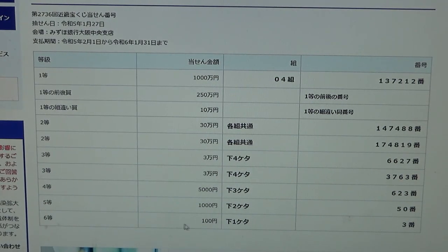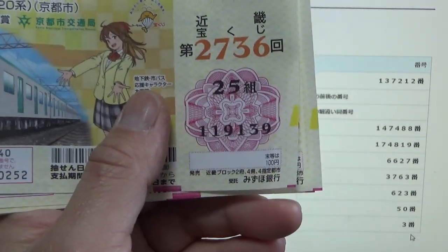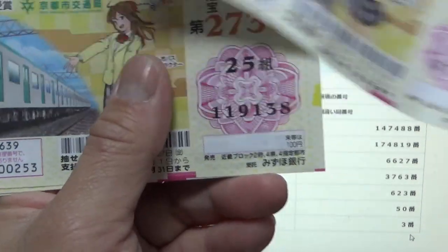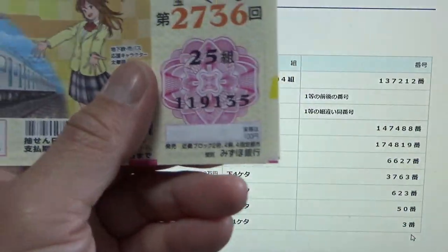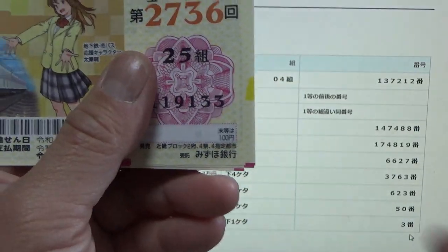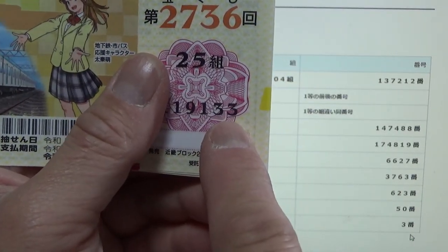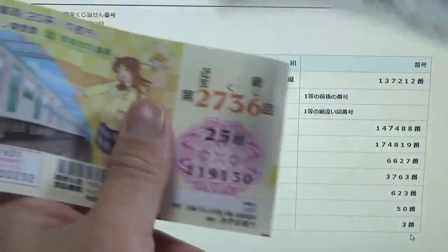To win the sixth prize, the last digit of your ticket must be a 3. I can guarantee that I have it. Going through: 9, 9, 8, 7, 6, 5, 4, 3 — here it is! This is the winning ticket. Then 2, 1, 0.